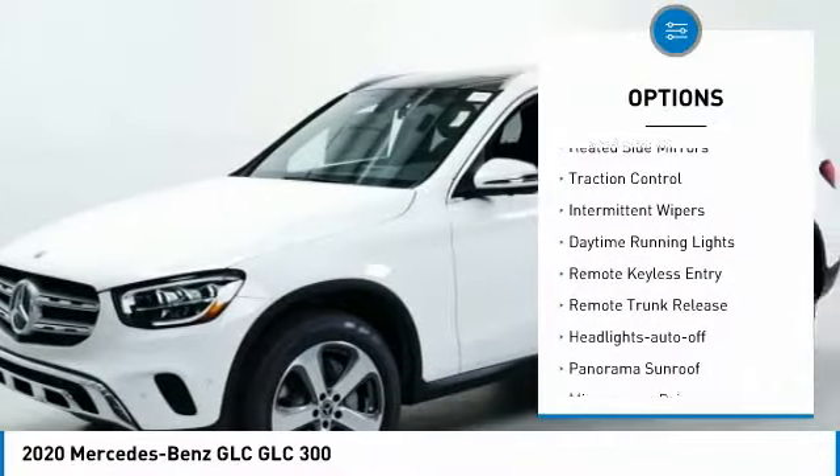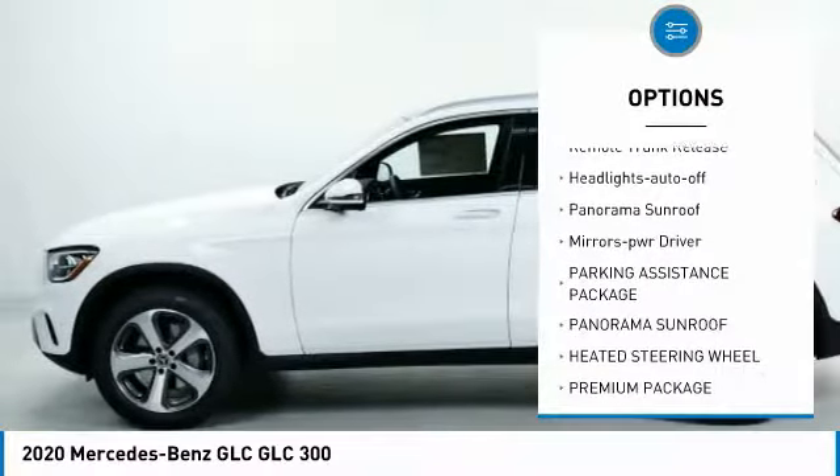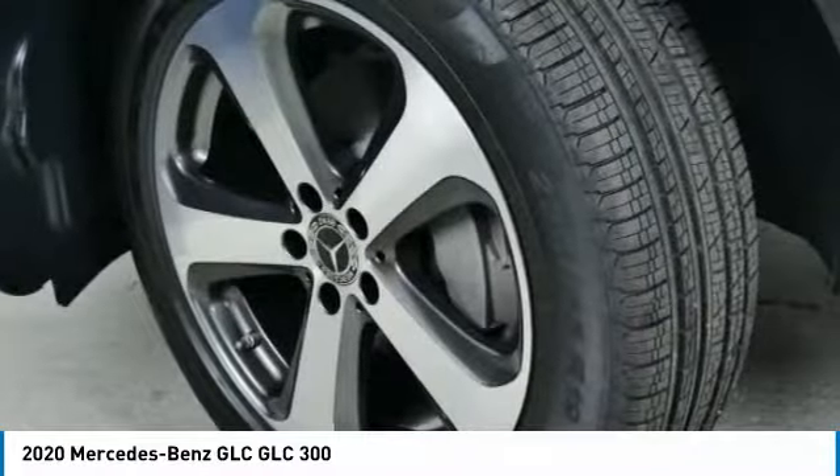All-wheel drive, heated inside mirrors, traction control, intermittent wipers, daytime running lights, remote keyless entry, remote trunk release, headlights auto off, panorama sunroof, mirror memory.